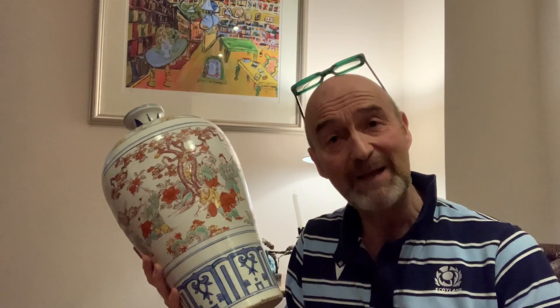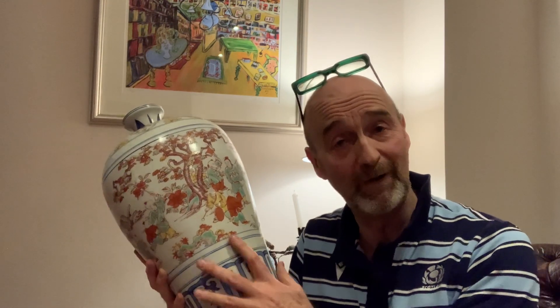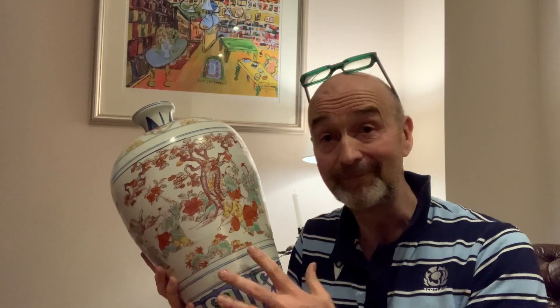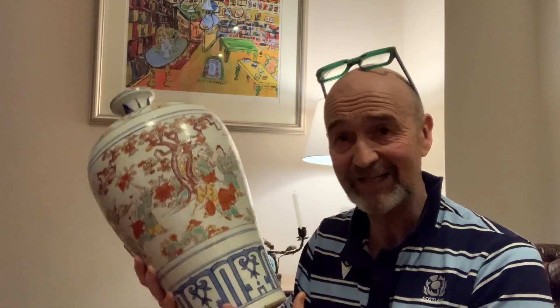It's still beautiful. It's still really appealing. And even more than it being beautiful, it is now remarkable value for money, because most people have been telling you for donkey's years don't buy broken, damaged pieces. I never have, and I always have bought them, because you can buy them at a fraction of their price if they were in mint condition.